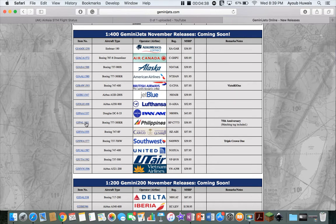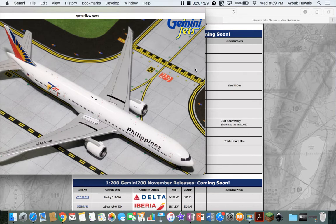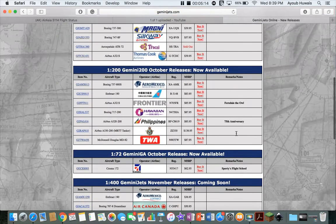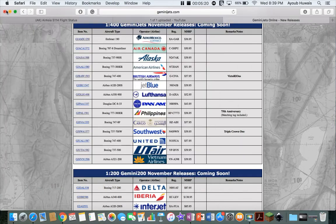Next up we have a Philippines Airlines 777-300 in the 75th Anniversary livery — very cool looking plane. Highly recommend it if you're doing like Vancouver, Los Angeles, or New York, because they do fly this plane there. And again, they have the tug included. I guess that's a thing they're doing now. If you got the KLM from last month, it came with a matching tug. I'd really like to see that — like watch a review video or something. I'll check it out. It comes with a tug — very interesting.